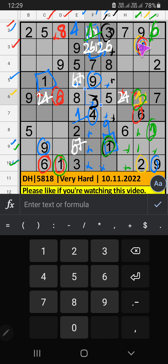3rd row has 4 and 6, so 4 and 6 can't come in these cells. Column C has 6, so 6 can't come in these cells — 6 is confirmed here. Then 4 is here. Column C has 4, so 4 can't come in these cells — 4 is confirmed here. Then 2 is here.